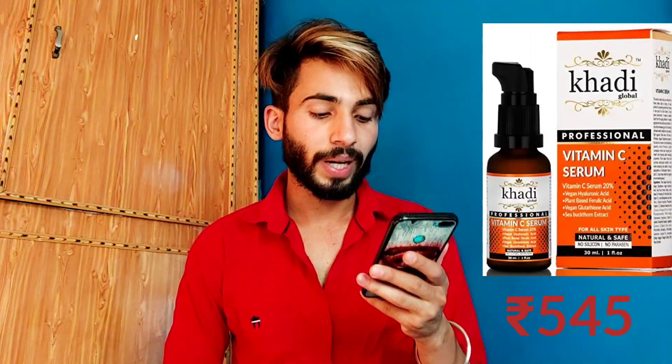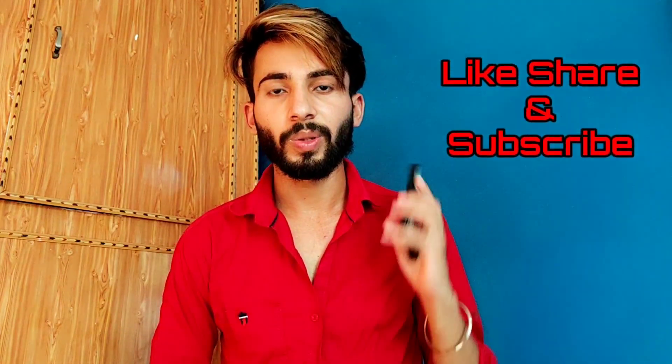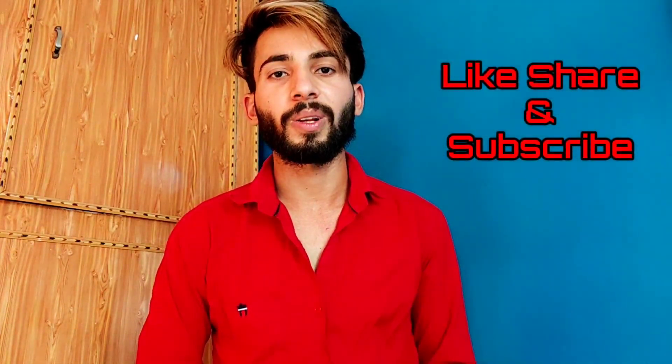So those were the 4 best Vitamin C face serums, and these are suitable for every skin type. Even if your skin is a little red, you can still apply it. If you liked the video, please like it, share the channel, and subscribe.